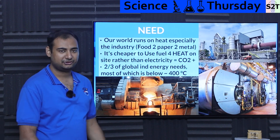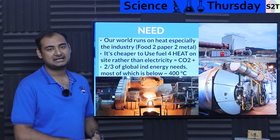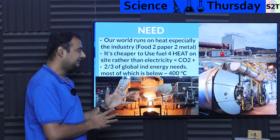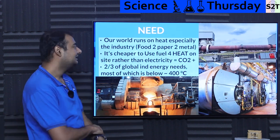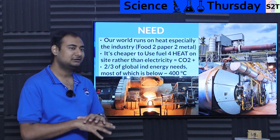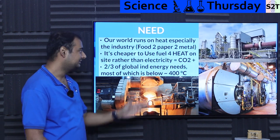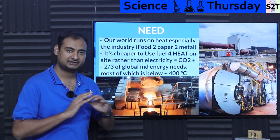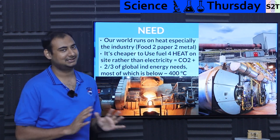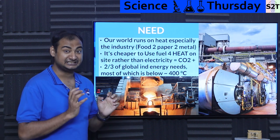So why do we have a need for heat battery? Well, reality is our world runs on heat. It sounds odd coming from an Indian given the fact that we need more air conditioning, but even in India, all the industry still consumes heat like there is no tomorrow — for food, for paper, for metal, for cement, for concrete, for whatever else. We consume heat like there is no tomorrow.